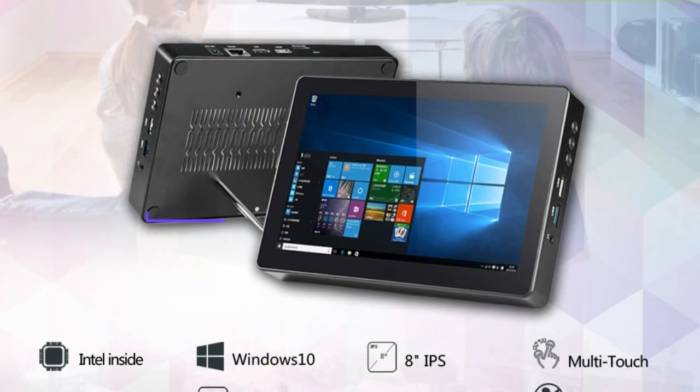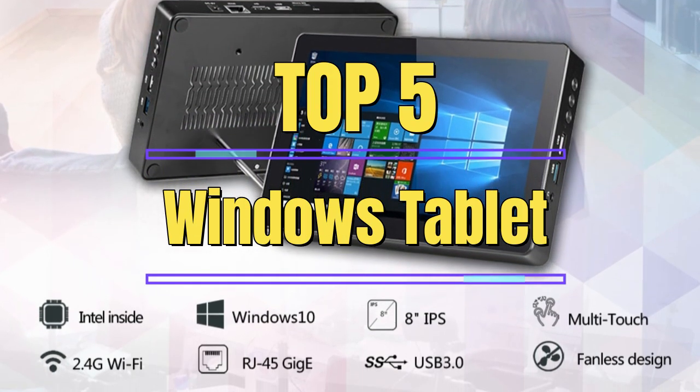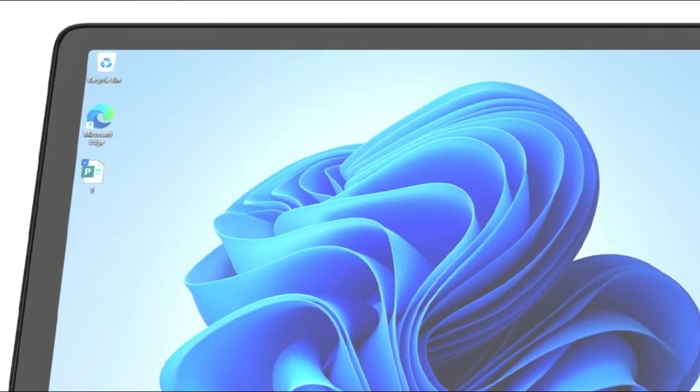In this review, we will take a closer look at the top 5 best Windows tablets available today. We will evaluate their performance, features, design, and overall value, to help you make an informed decision about which one will be the best fit for your needs.